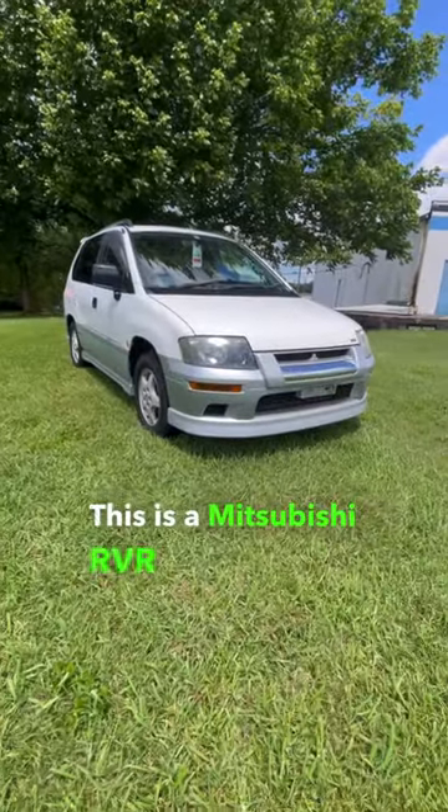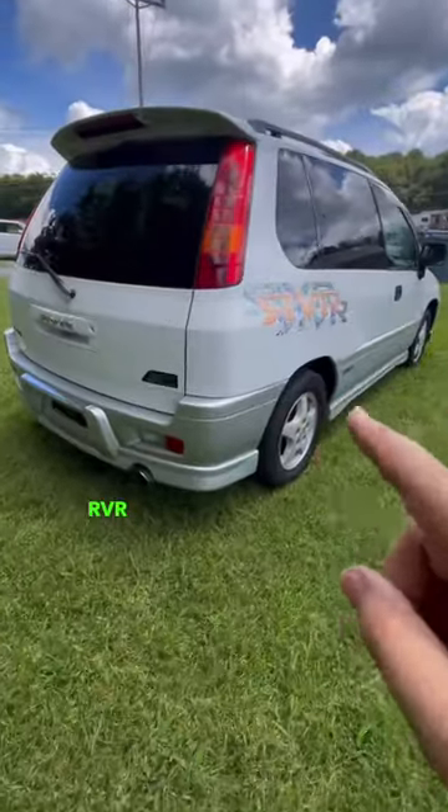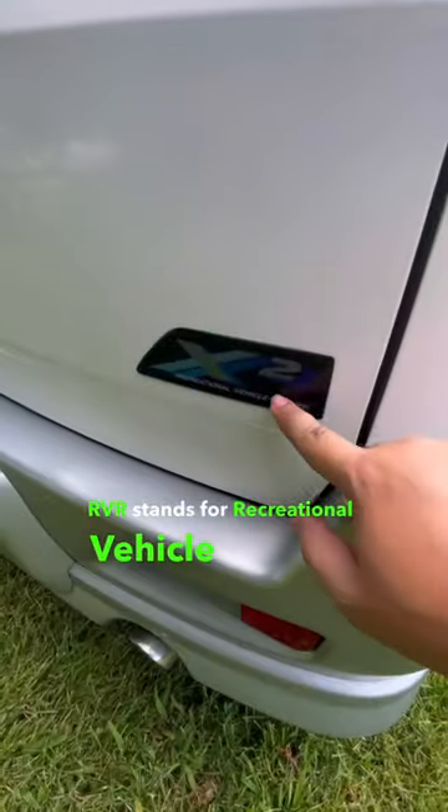This is a Mitsubishi RVR and it's one of the quirkiest cars to come from Japan. RVR stands for Recreational Vehicle Runner.